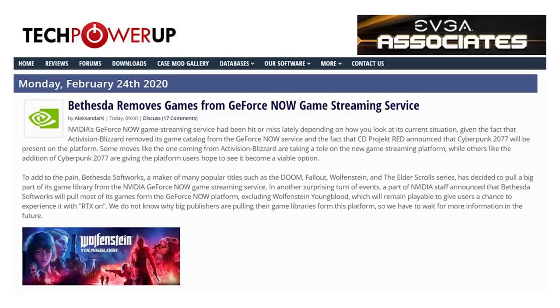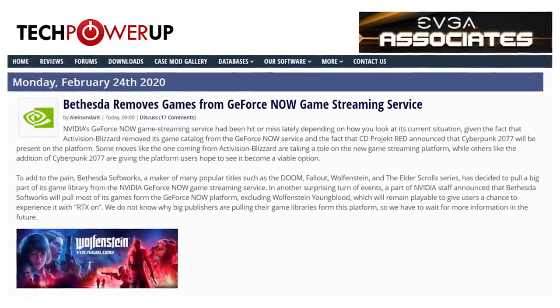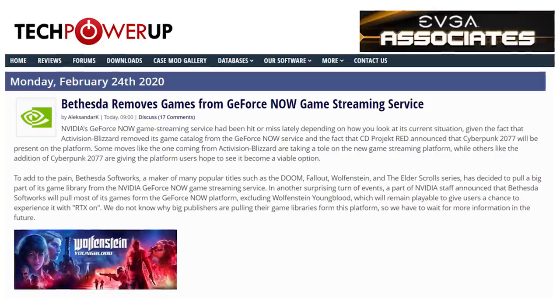But that doesn't mean that games aren't getting pulled left, right, and center. Obviously there was a huge issue a couple weeks ago about Activision Blizzard pulling all of their games from GeForce Now, and now it looks like Bethesda is removing their games too. The only one that appears to be staying is Wolfenstein Youngblood, because that's one of the main ray tracing games NVIDIA has been promoting. It's not clear why these companies are pulling their games — they don't have to pay anything extra, NVIDIA was running this in beta. It seems like they want a cut of NVIDIA's pie.